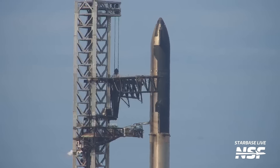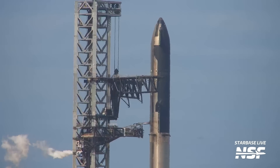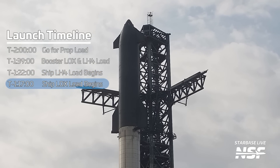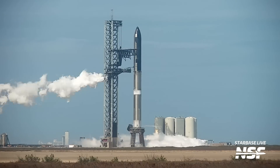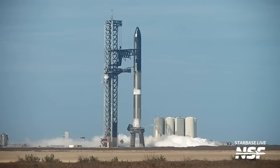As the time to load propellants on the ship gets close, the ground systems will perch and chill down the lines on the tower that go up to the ship, similar to what we see on the OLM. However, unlike the booster, on the ship the load of propellants will be staggered. The first propellant they will load will be liquid methane at the T-1 hour and 22 minute mark, followed five minutes later with liquid oxygen. Before this happens you'll see the tower vent disappearing, again looking a lot like the T-20 minute vent on Falcon 9.